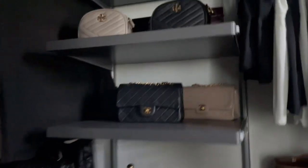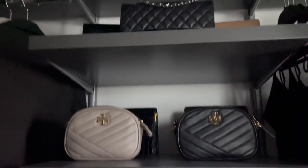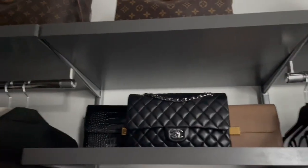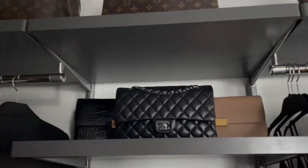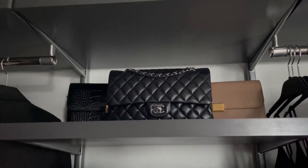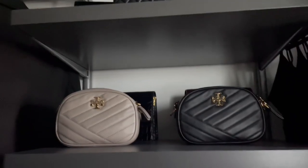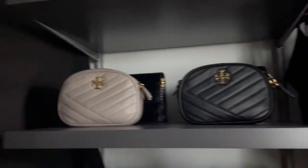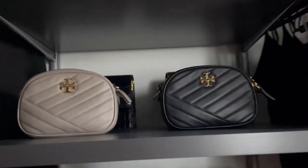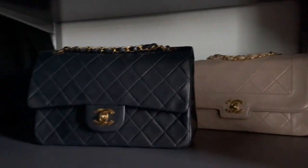Moving into the middle area, I've got some of my handbags on shelves. I've got two bags from the Curated in the back. I have my Chanel classic flap — my favorite handbag in my collection. I've got a couple of my Tory Burch crossbody bags, and then I also have my vintage Chanel bags here.